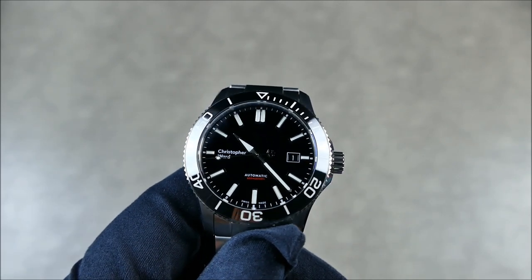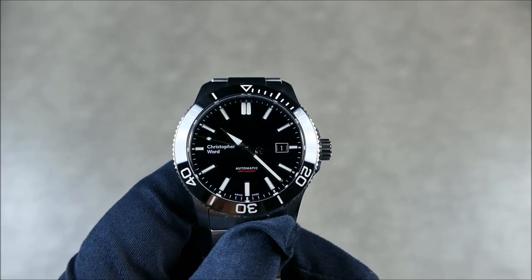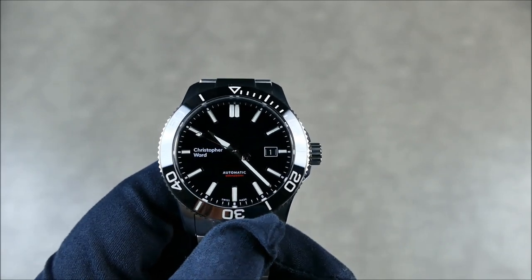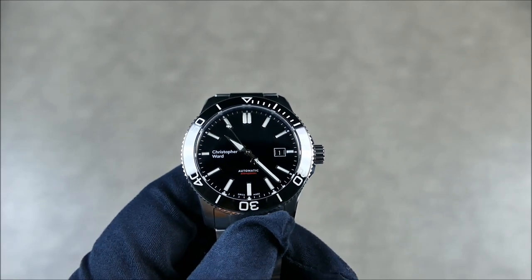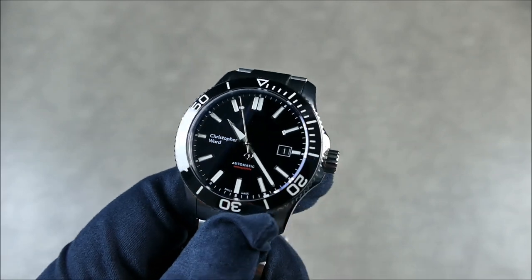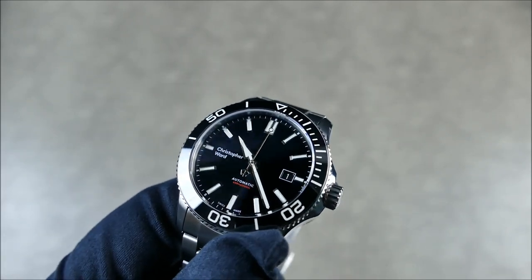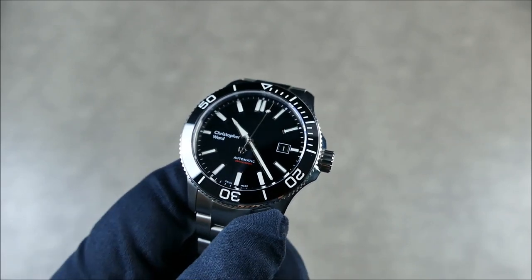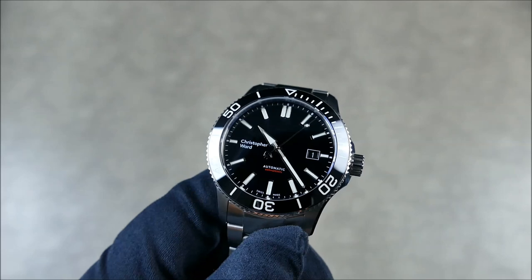The lume is Super-LumiNova X1 GL C1, so it glows green but it is thicker applied now, and is also applied into the bezel insert. All around, it's just much better lume, and you're really going to enjoy checking it out when we get to the low-light transition.